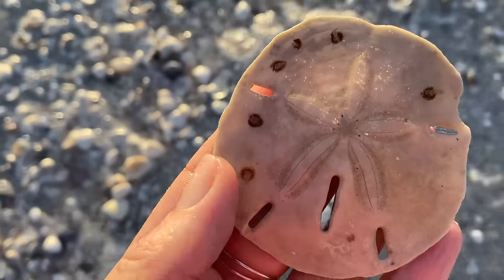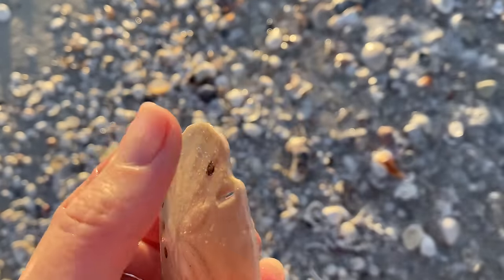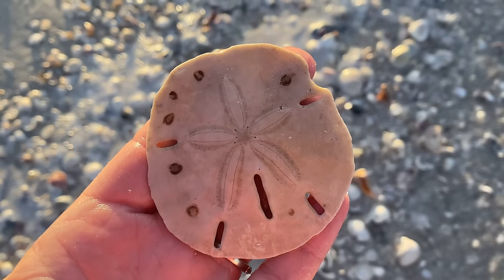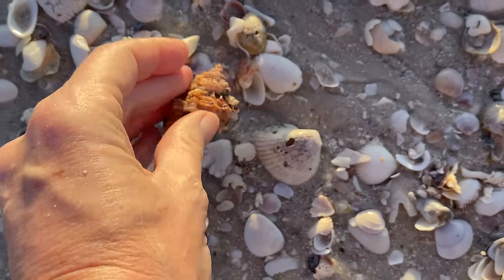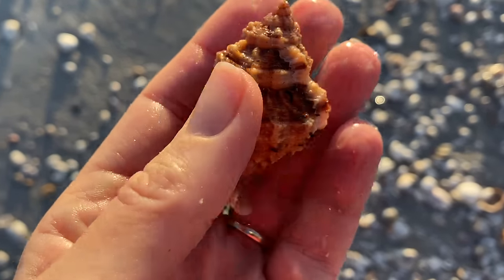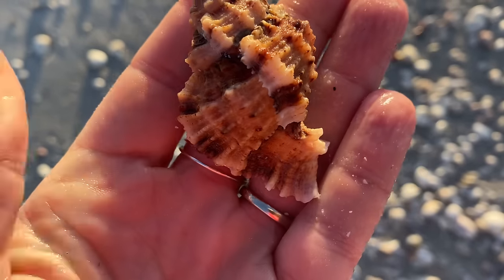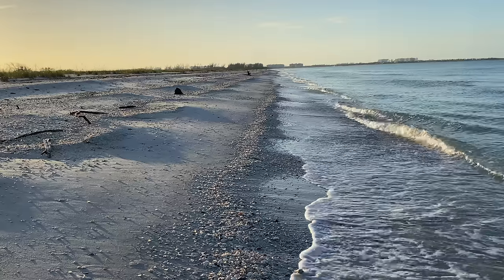Sand dollars are just like a really, really flat urchin. I gifted that one to somebody else who was on a little shell tour — they asked if there were any sand dollars, so I figured they should get one. Would you look at this spectacular apple murex? I pick up a lot of apple murex but this one — the size, the color, it's all frilly. Wow, that is an awesome apple murex.